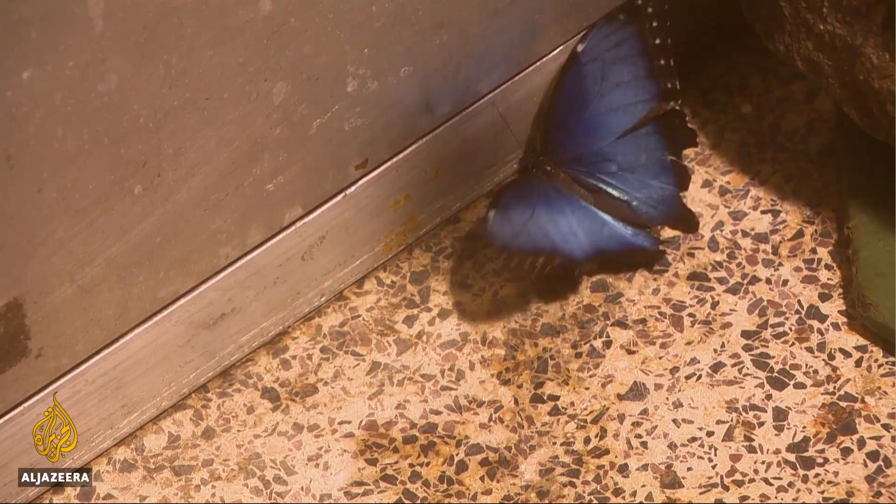On any given day, you'll find up to 500 butterflies in the conservatory and as many as 100 different species from as far away as Australia and Africa. Because the average lifespan of a butterfly is just two to three weeks, they're shipped to the museum in the pupae stage, emerging from the chrysalis after they arrive.